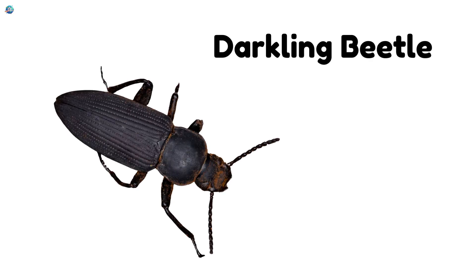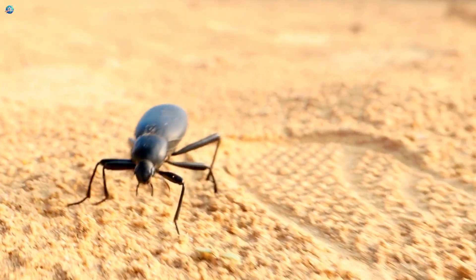Darkling Beetle. Lives in the desert and walks slowly in the sand.